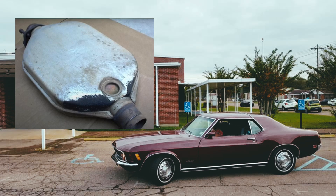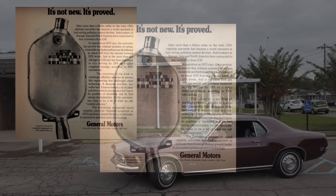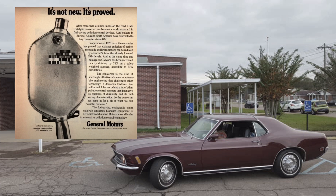At the same time, General Motors (GM) introduced the catalytic converter, a technology that became standard equipment on their 1975 vehicles. GM's catalytic converter proved that it could reduce carbon monoxide and hydrocarbon emissions by about 50% from the already lowered 1974 levels. Additionally, this catalytic converter increased gas mileage in GM cars by 28% in city driving, based on EPA (Environmental Protection Agency) calculations.